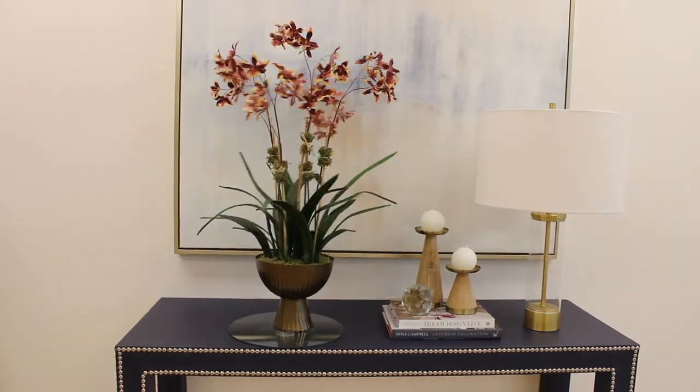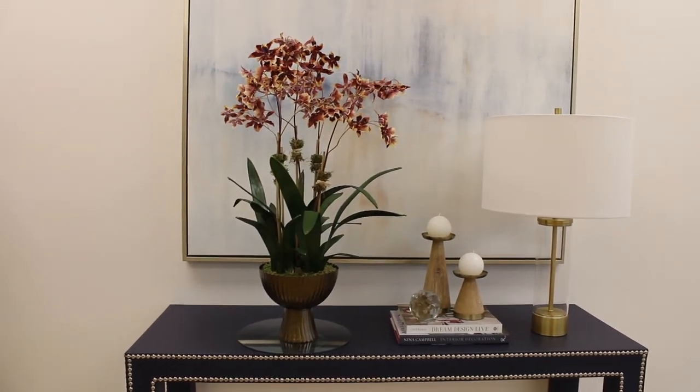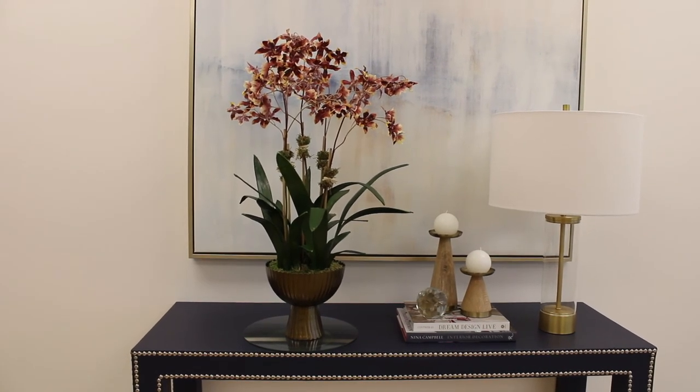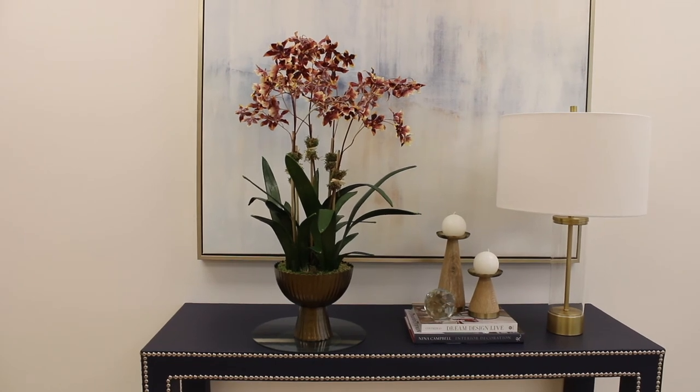Warm and rich, this orchid can transition from the waning days of an Indian summer straight through to the holidays. The elongated brass urn sets the tone for the dark burgundy, deep crimson, and a light touch of pale yellow that gives this orchid depth.